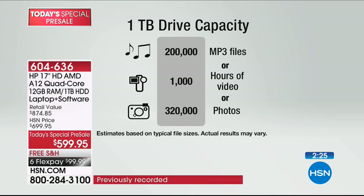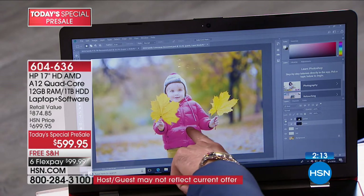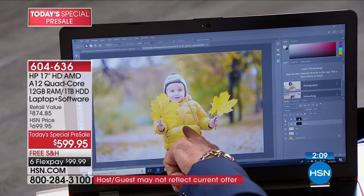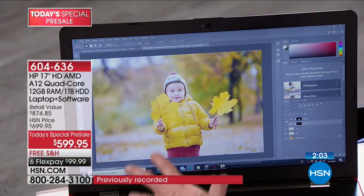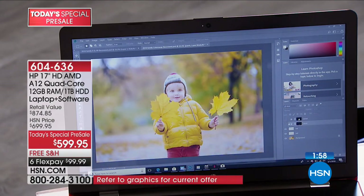Speaking of editing, we've never included Photoshop before — now we include three months of Photoshop. Photoshop is the most dynamic way to edit your photos. For example, you can change the color on a jacket right now, or change the color on his pants — give him a yellow shirt and red pants. There are great tutorials built in. It's professional-quality editing — you're getting a professional-quality A12 processor with the most RAM we've ever done.